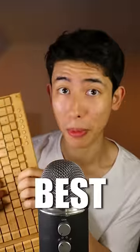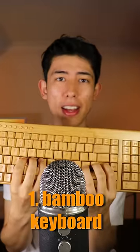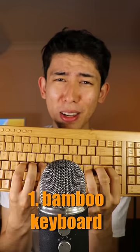Which keyboard makes the best ASMR? Comment your answers down below. Number one, the bamboo keyboard made from 100% recycled materials.